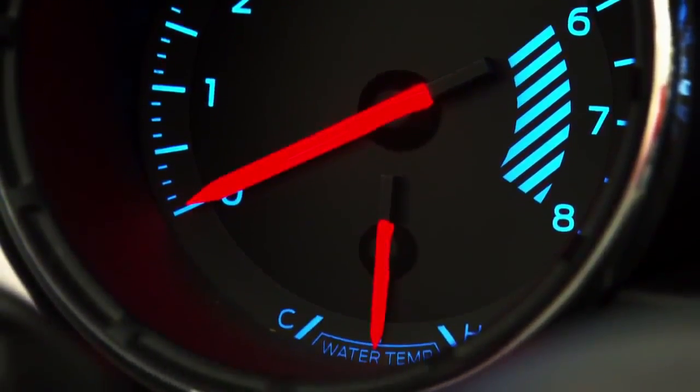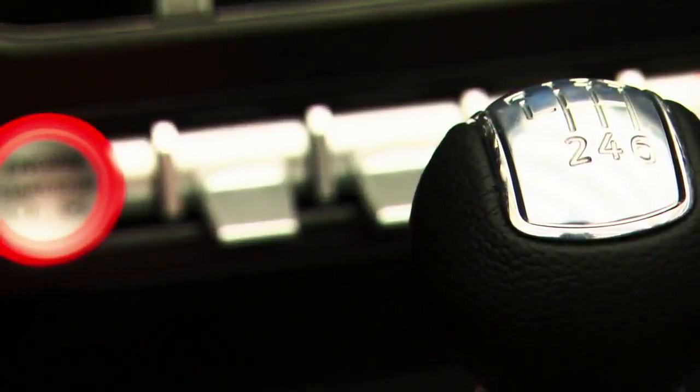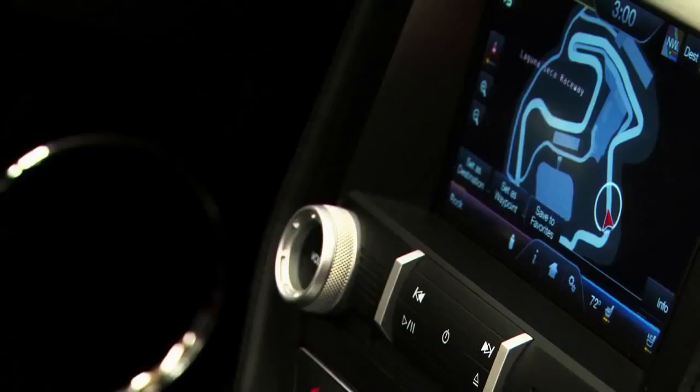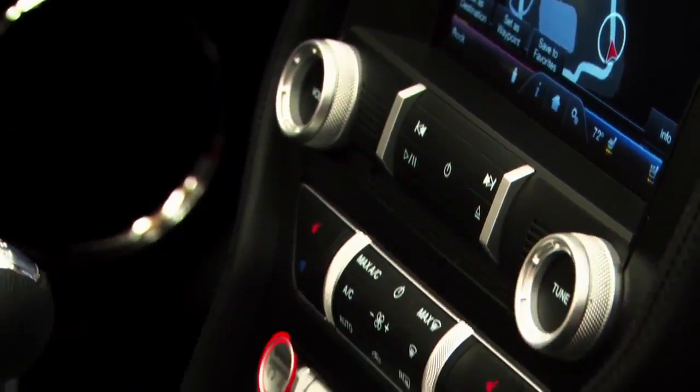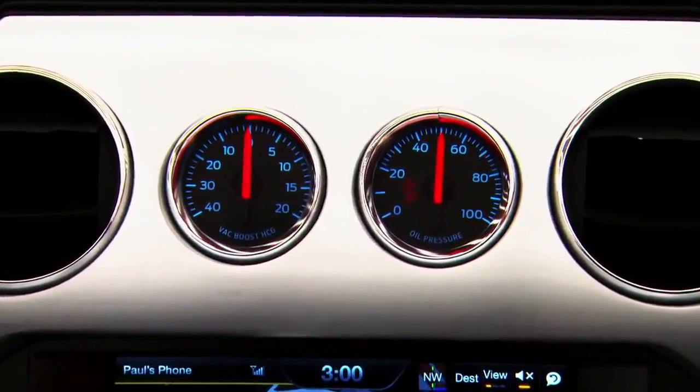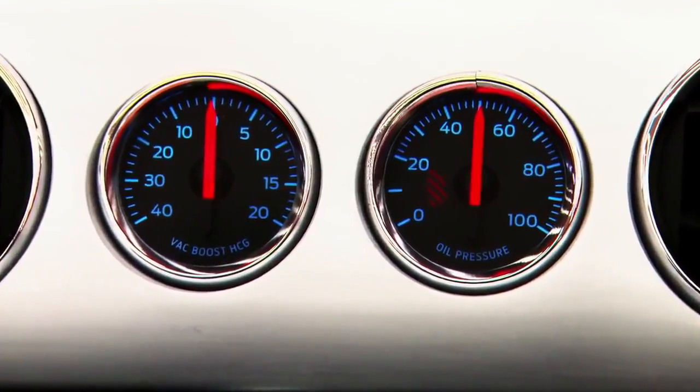I think we've delivered a very performance yet very luxurious interior. It's not styled, it's designed. Everything that we've done on this interior has been thought out. You're dealing with aluminum, you're dealing with leather, you're dealing with vinyl, so it really gave us a great look on this particular interior.